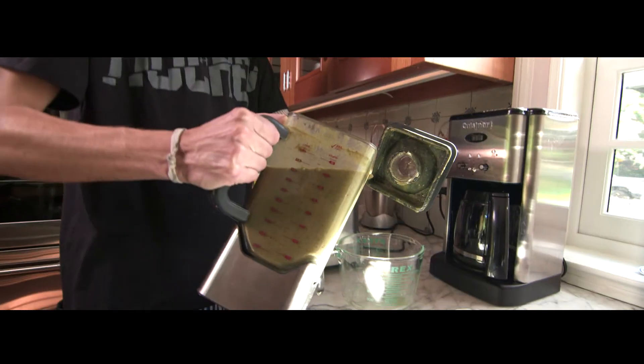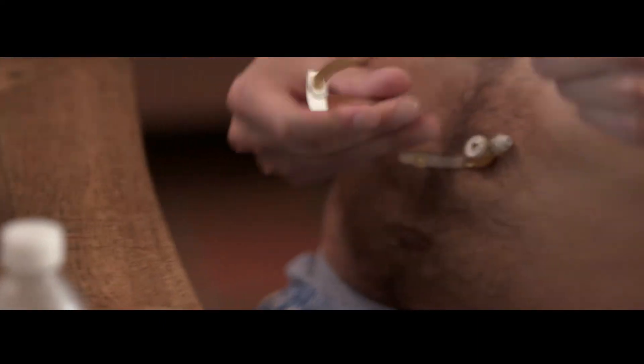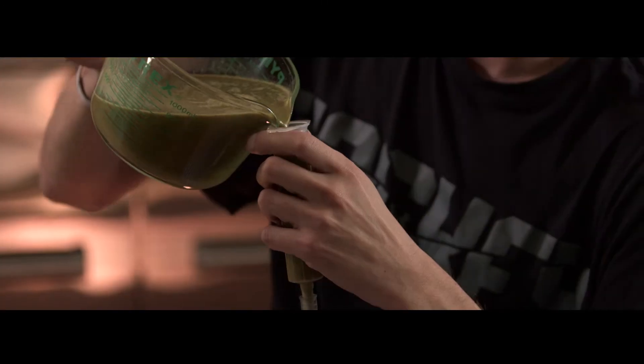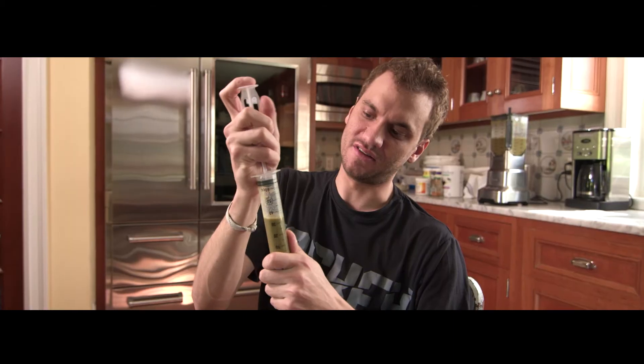I try to get about 5,000 calories every day. The feeding tube has certainly made that a lot easier to do. Once I had my feeding tube placed, I really saw that change — my energy went up, I had an easier time to fight off infection, to fight off colds, and my overall health really improved.